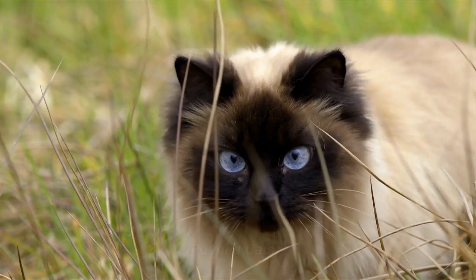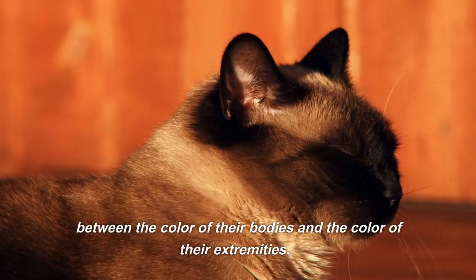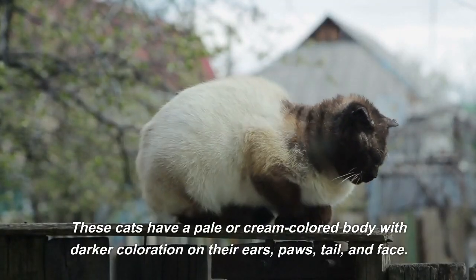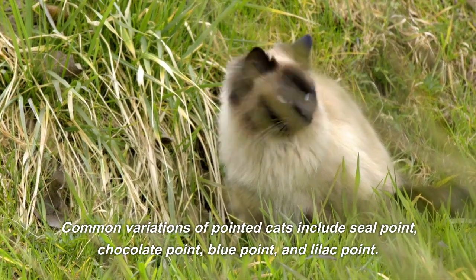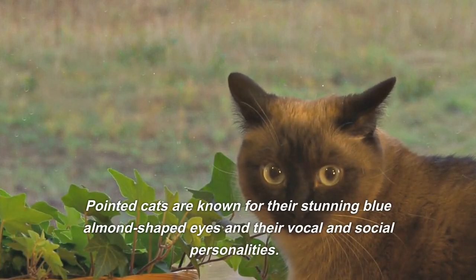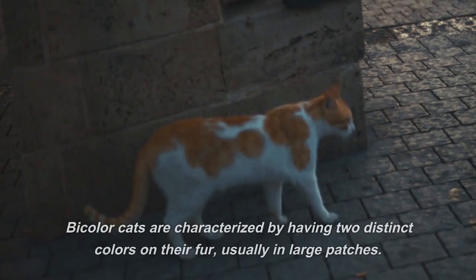Pointed Cats, also known as Siamese cats, are renowned for their striking contrast between the color of their bodies and the color of their extremities. These cats have a pale or cream-colored body with darker coloration on their ears, paws, tail, and face. Common variations of pointed cats include seal point, chocolate point, blue point, and lilac point. Pointed cats are known for their stunning blue almond-shaped eyes and their vocal and social personalities.